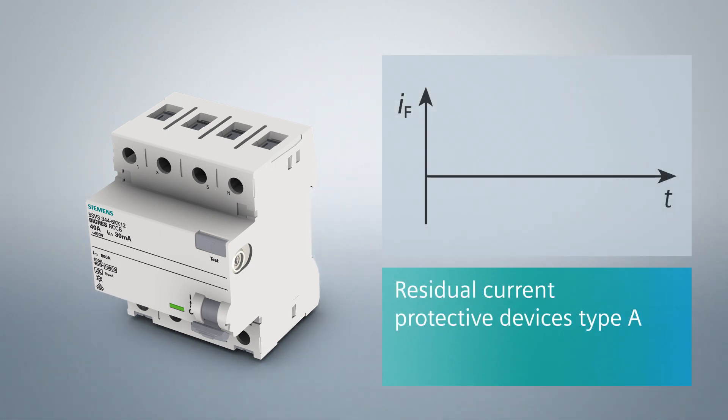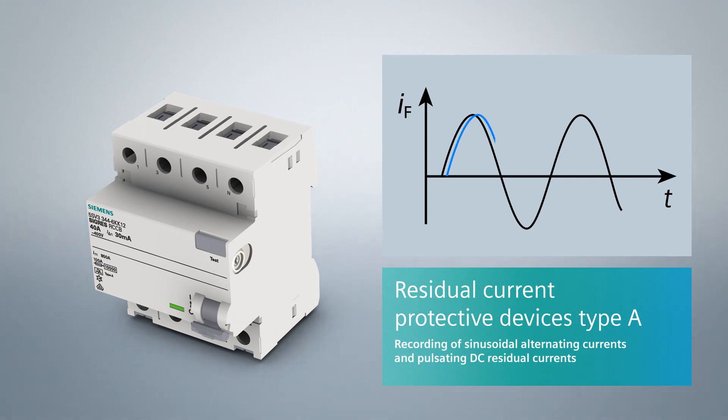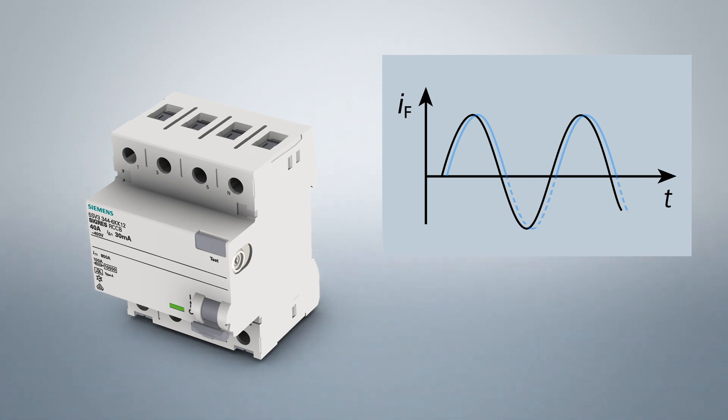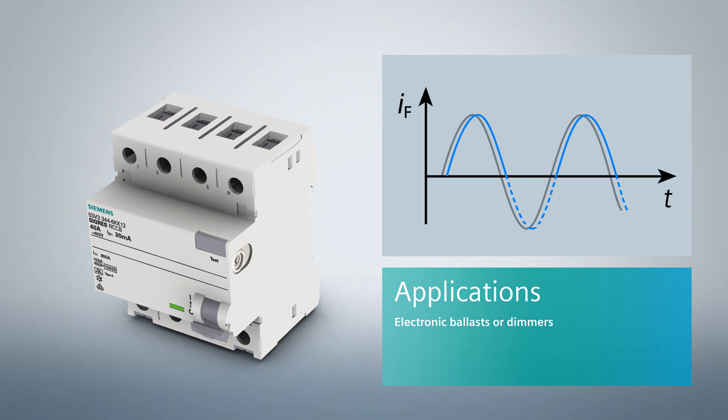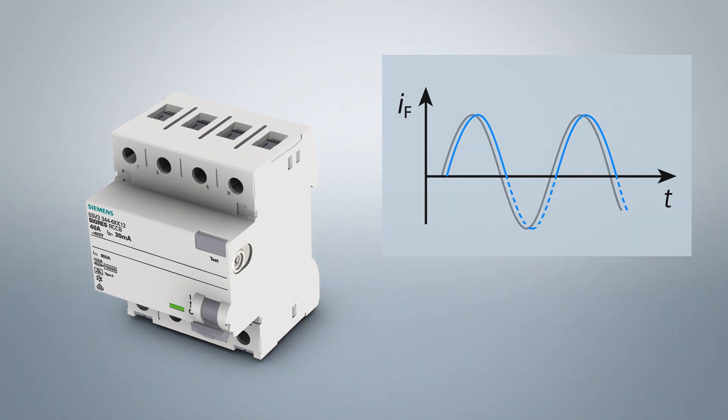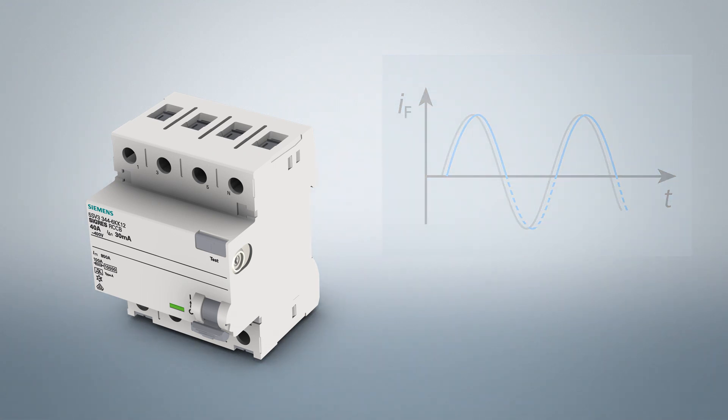In addition to sinusoidal AC fault currents, residual current protective devices of type A also detect pulsating DC fault currents. These devices also cover the fault current forms of single-phase consumers with electronic components in the power supply unit, such as electronic ballasts or dimmers. Type A devices are suitable for most input circuits of electronic operating equipment.